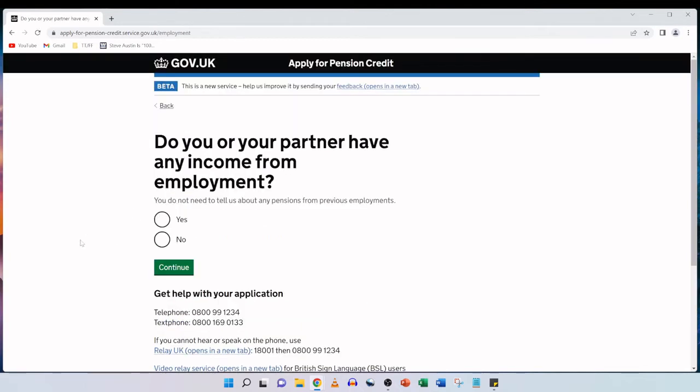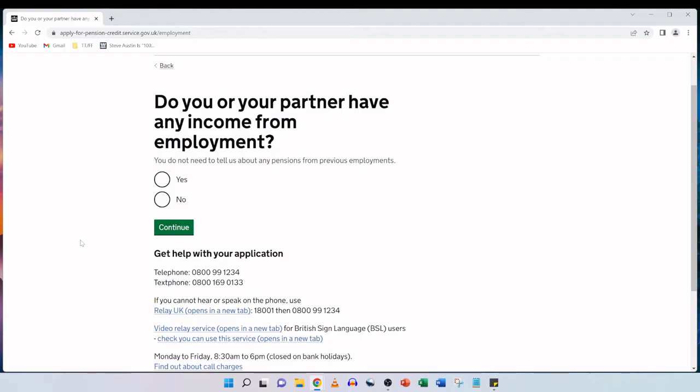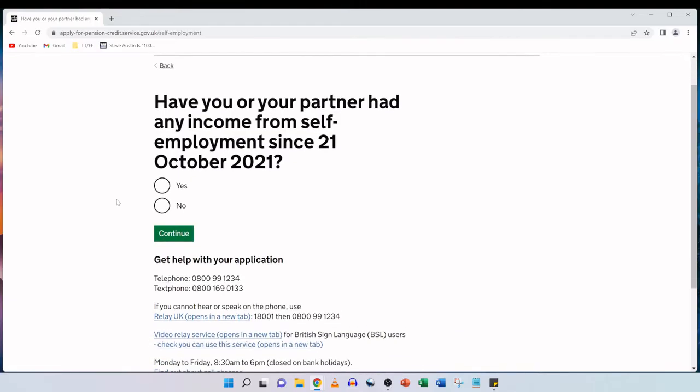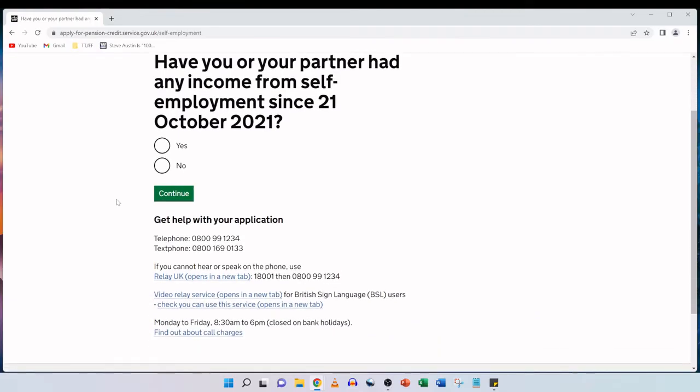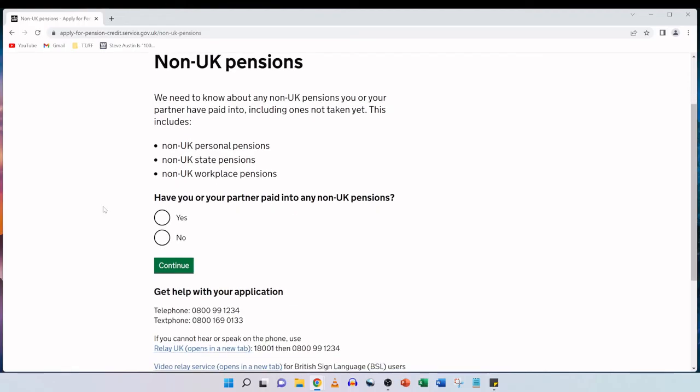Do you or your partner have any income from employment? You do not need to tell us about any pensions from previous employments. For this question we tick no and then click on continue. Have you or your partner had any income from self-employment since 21st October 2021? Again we tick no and continue. For non-UK pensions, we need to know about any non-UK pensions you or your partner have paid into, including ones not taken yet — covering non-UK personal, state and workplace pensions. My parents haven't paid into non-UK pensions, so we tick no and continue.